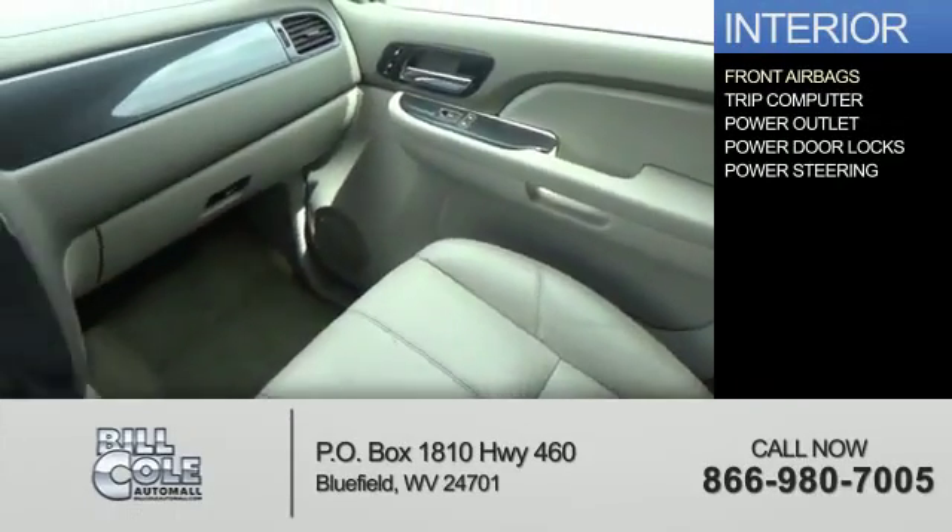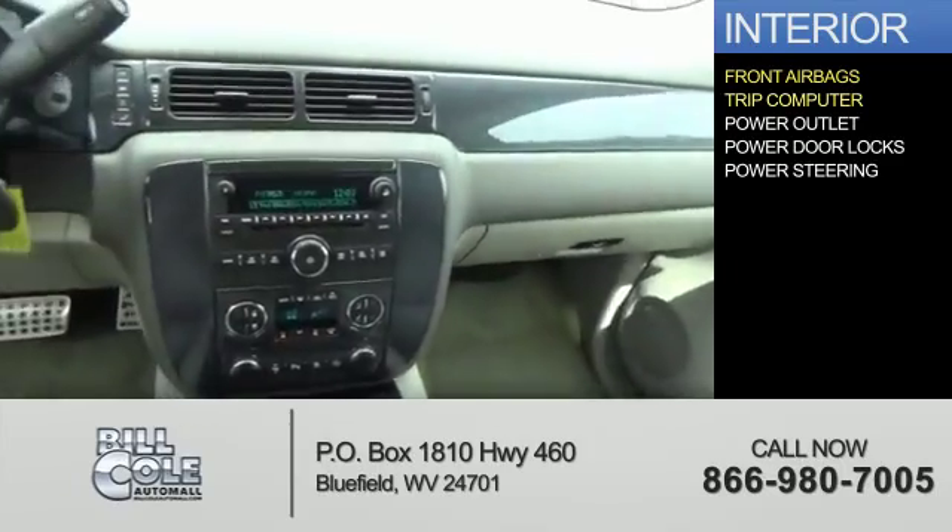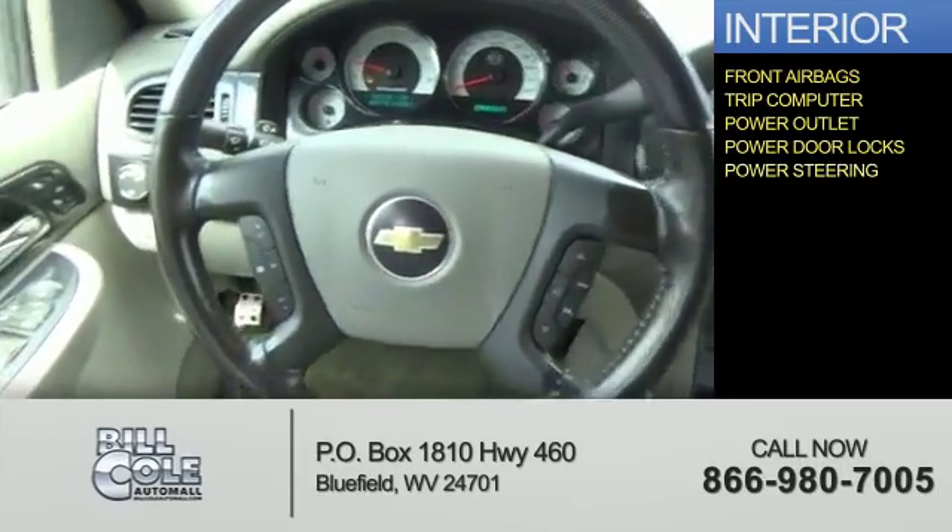Inside you'll find front airbags, a trip computer, power outlet, power door locks, and power steering.